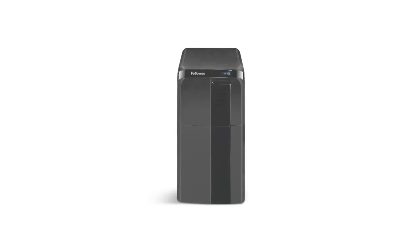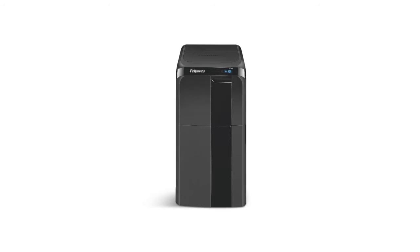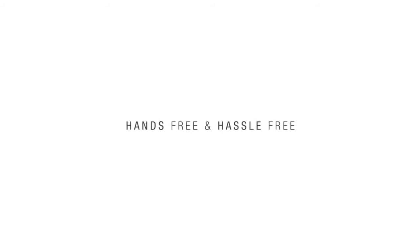Experience what a true auto feed shredder should be — hands-free and hassle-free.